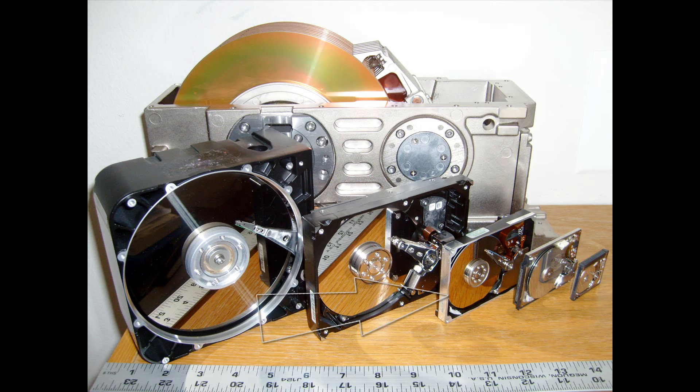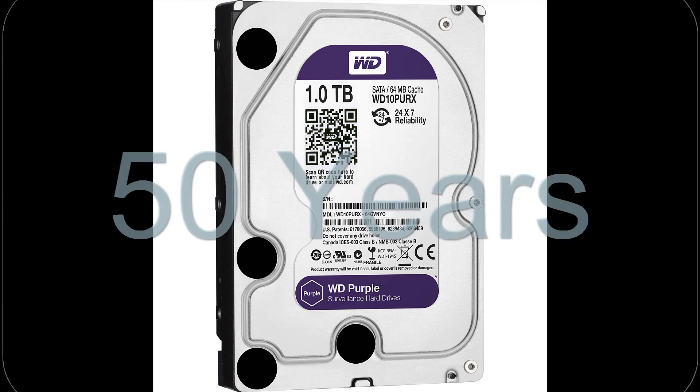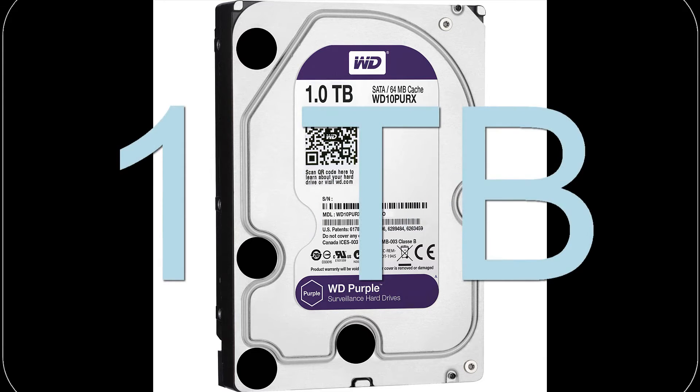It took half a century to get to 1 terabyte of hard disk storage, which was achieved in 2007. Just two years later in 2009 we had the first 2-terabyte drive. Up until recently, the highest single-unit storage capacity was achieved by Samsung in 2015 with its 16-terabyte solid-state drive — and that record has now been increased by four times by Seagate, if we factor in that Samsung's drive was in a 2.5-inch versus Seagate's 3.5-inch form factor.